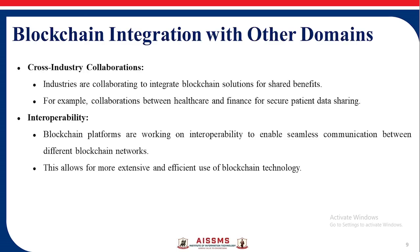Blockchain Integration with Other Domains — Cross-Industry Collaboration: Industries are collaborating to integrate blockchain solutions for shared benefits. Interoperability: This enables seamless communication between different blockchain networks.